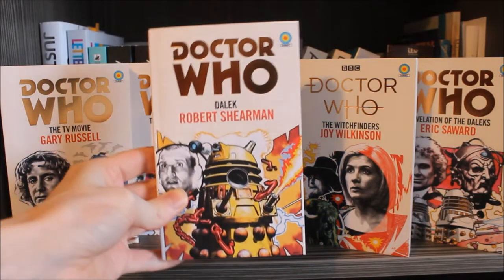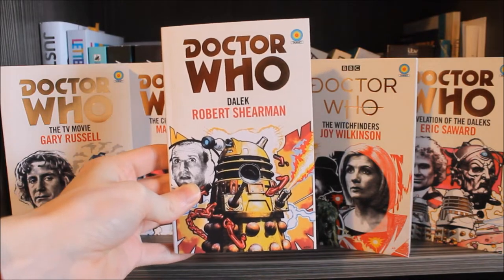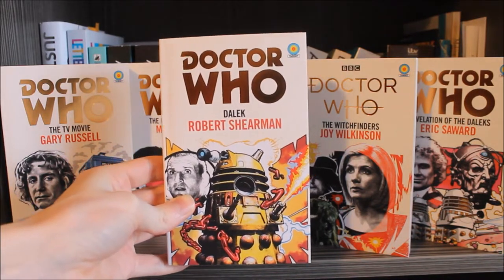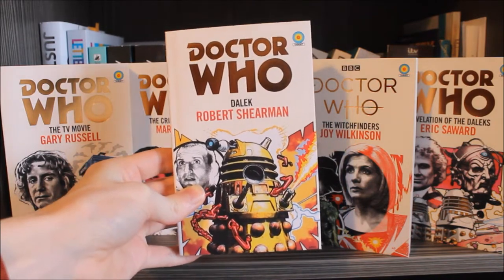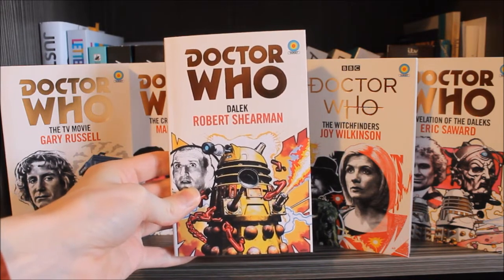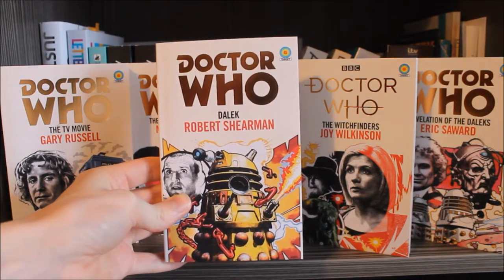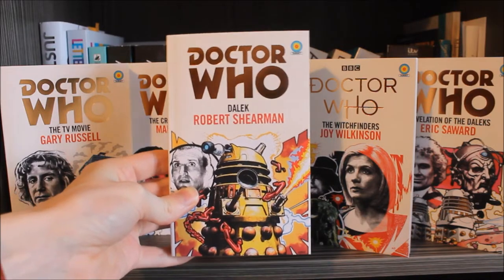Before we move on to the actual contents of the book itself, let's take a look at the product. Anthony Dry has returned to contribute a really lovely piece of artwork, which basically parallels that of the original traditional Target novelisations from the 70s with artwork by Chris Achilleos. At the very top you have the Doctor Who logo embossed in a golden typeface, and then we have the Target logo towards the top along with the title of the story and the writer in red.